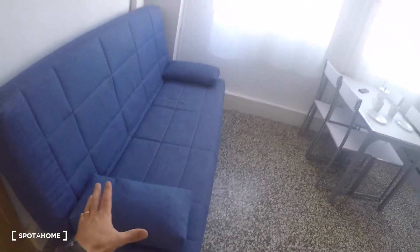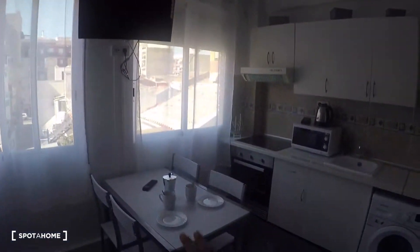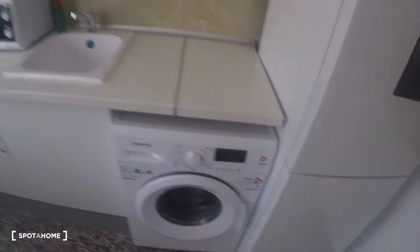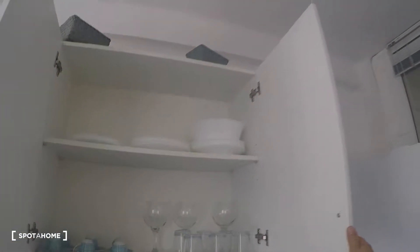On the left you have a sofa — a bed sofa for three people — an AC unit, a flat-screen TV, and a dining table with four chairs. On this side you have the fridge and freezer, the washing machine, a sink, a microwave, and a kettle.